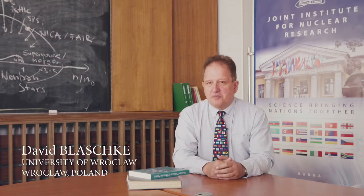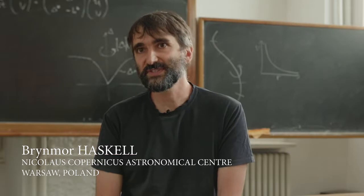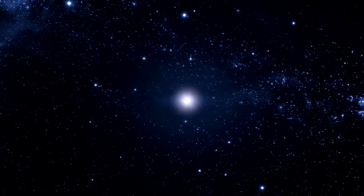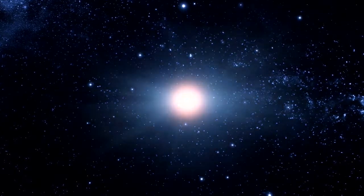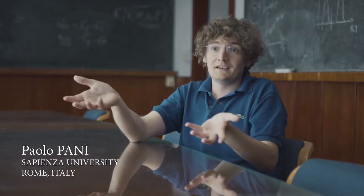A neutron star is a very peculiar astrophysical object. A neutron star can be pictured as a giant atomic nucleus. Neutron stars are born after a supernova explosion, so they're basically what's left after a star dies. A typical neutron star has the same mass as our Sun, but the radius is about 10 km — basically taking all the mass of the Sun and squeezing it into a region the same size of this city.